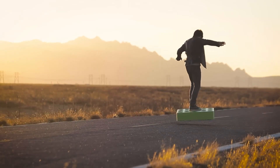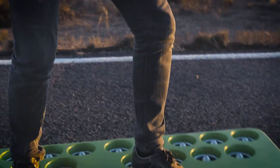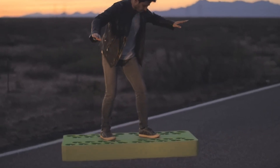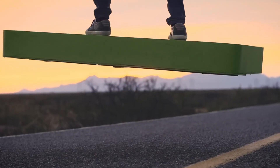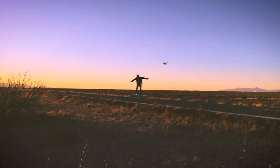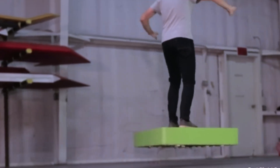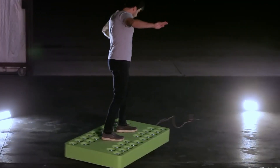The onboard stabilization system ensures a smooth and stable flight, making it accessible even for beginners. The hoverboard is powered by lithium-ion batteries that provide a flight time of up to 6 minutes, with a rapid recharging option available to minimize downtime. The price of this hoverboard is $14,900.